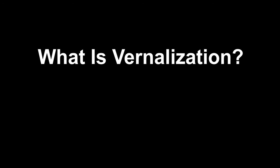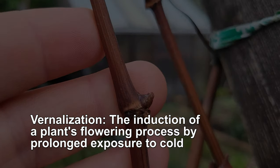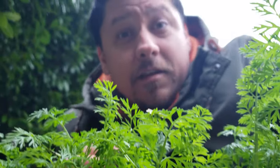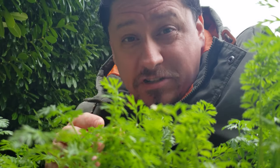So just what is vernalization? Well, the textbook definition of vernalization is the induction of a plant's flowering process by exposure to prolonged cold. So in a nutshell, it's the seasonal trigger that allows the flowering and bud formation in perennial and biennial plants.